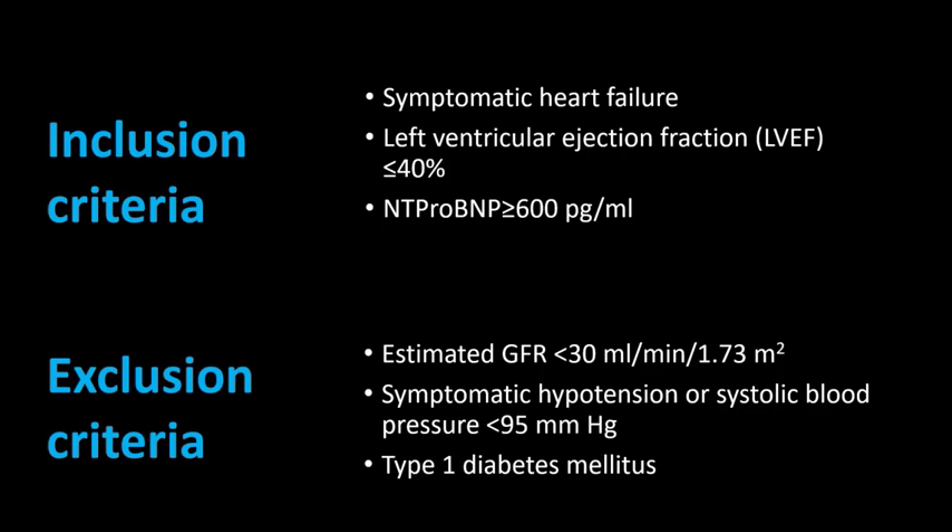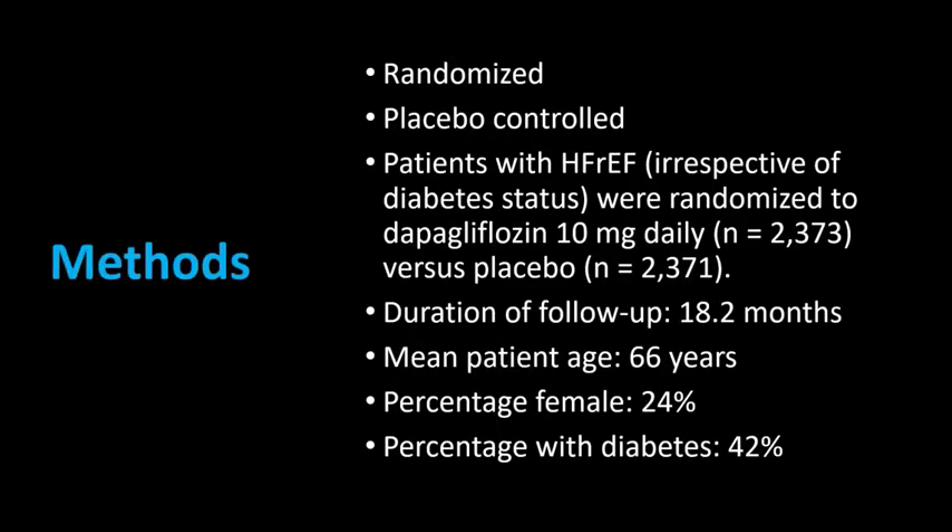Exclusion criteria were estimated GFR less than 30 and symptomatic hypotension or systolic blood pressure less than 95. Patients with type 1 diabetes were not included, so the results should not be extended to those patients. In summary, it was a randomized placebo-controlled trial in patients with heart failure with reduced ejection fraction, irrespective of diabetes status, randomized to dapagliflozin 10 mg per day versus placebo, with approximately 18 months of follow-up.